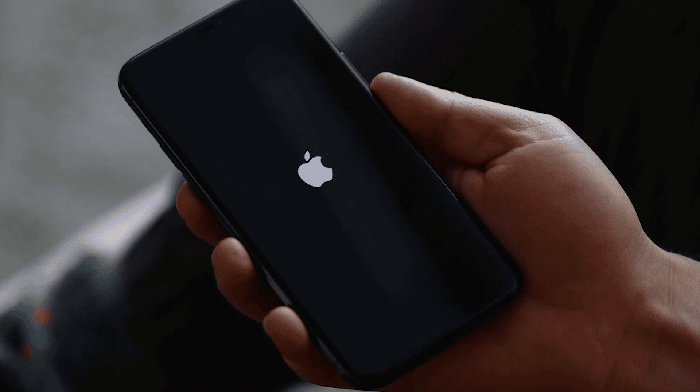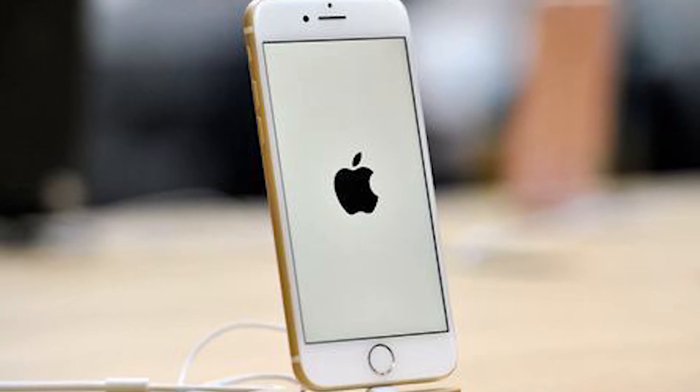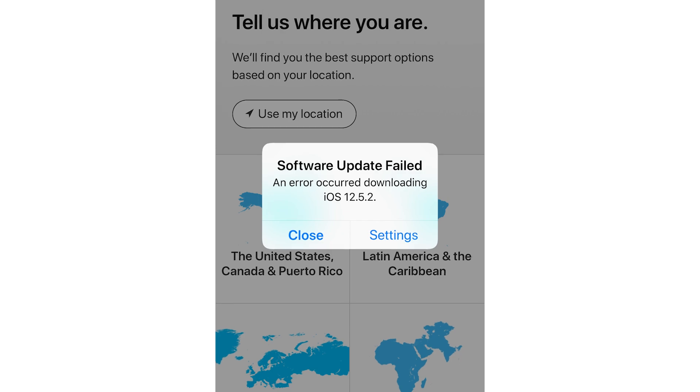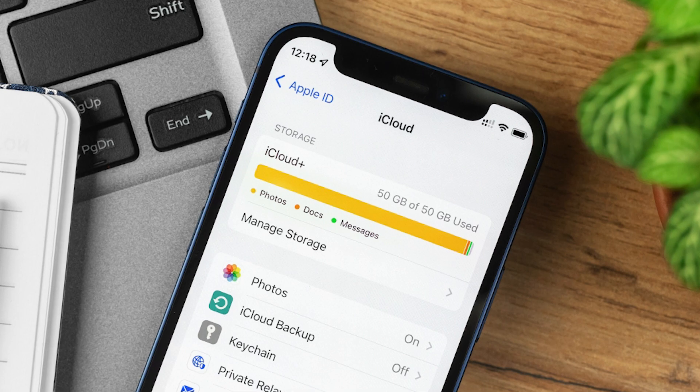An iPhone stuck on the Apple logo can feel like a dead end, especially when it happens during an update or out of nowhere. Whether it's caused by a failed software installation, full storage, or something more serious, there's no need to panic.